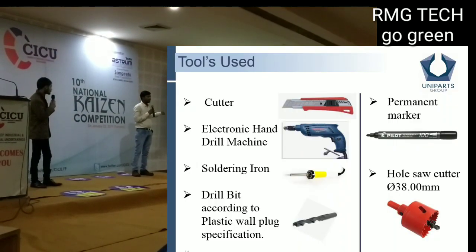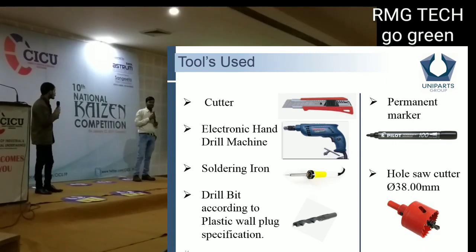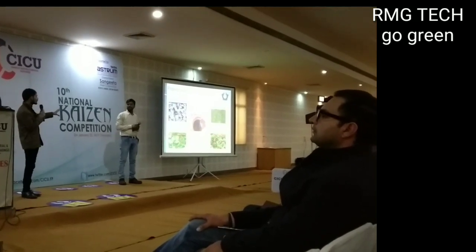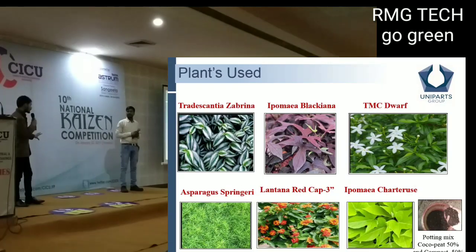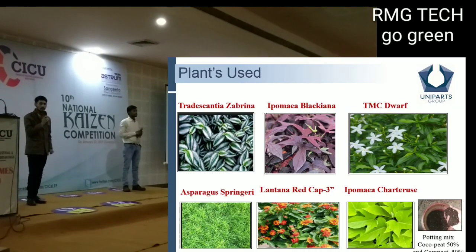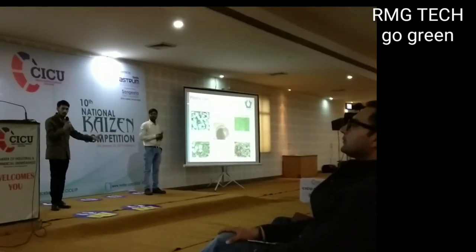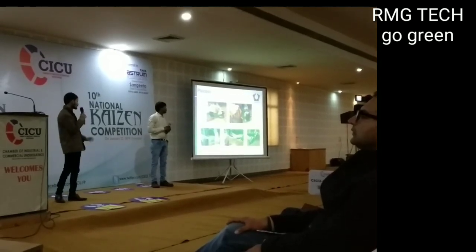We gathered the required tools, stored the materials, and then planted the plants. The benefits are: these plants fight heat, absorb water quickly through their roots, and we also used fertilizer — a compost of 50% cocoa peat and 50% manure.